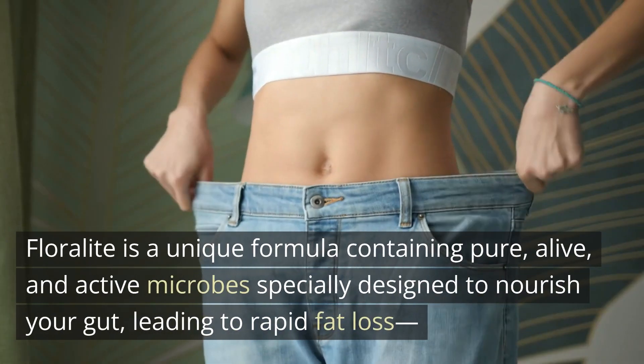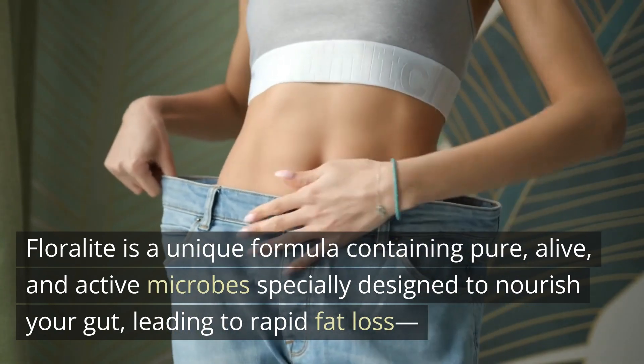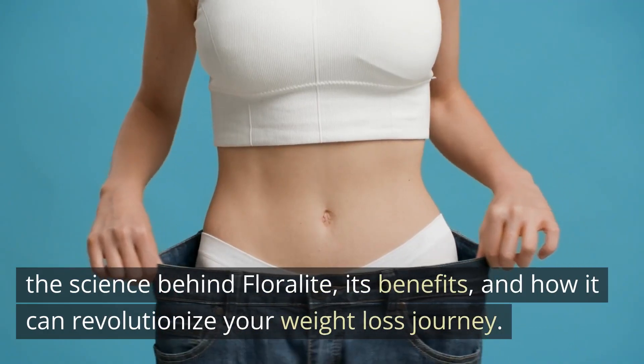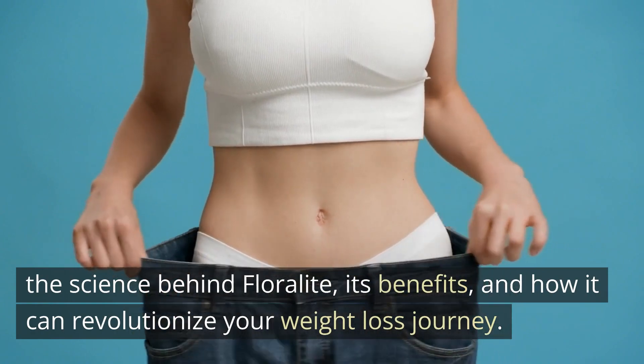Floralite is a unique formula containing pure, alive, and active microbes specially designed to nourish your gut, leading to rapid fat loss. We'll explore the science behind Floralite, its benefits, and how it can revolutionize your weight loss journey.